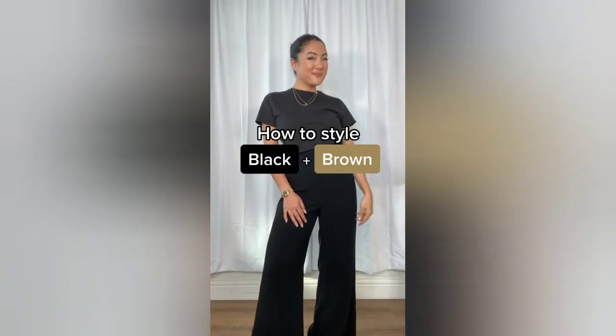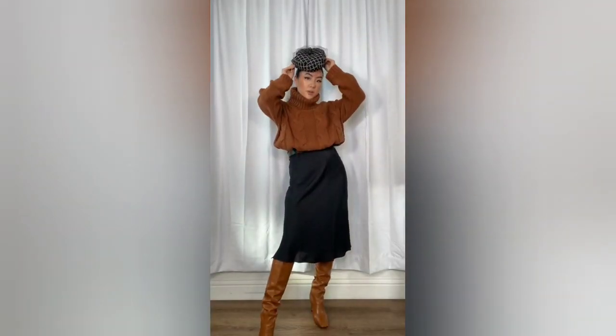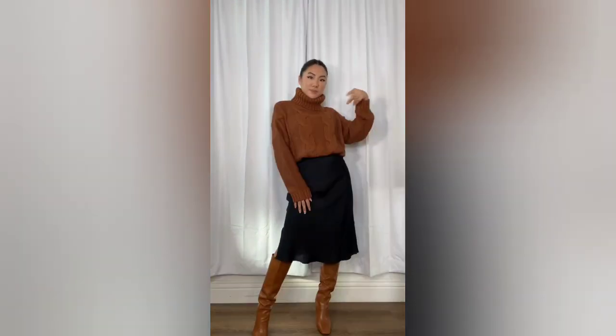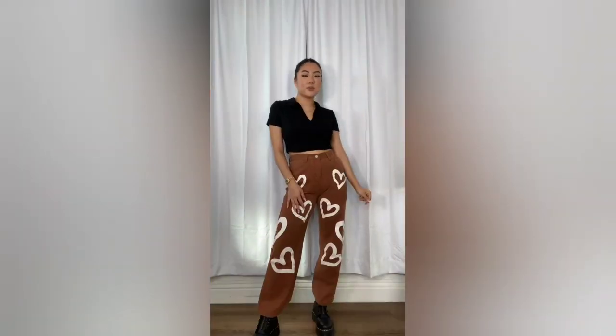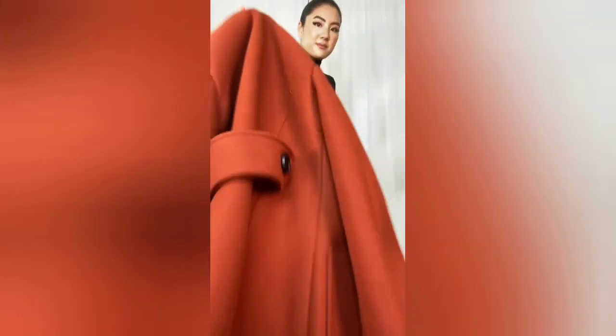Whoever said black and brown does not go together — let me prove them wrong five times. First of all, black and brown is a very high-end, luxurious designer color combo. This outfit screams Paris chic. For a more casual look, black is a perfect backdrop for your brown color to pop in your outfit.